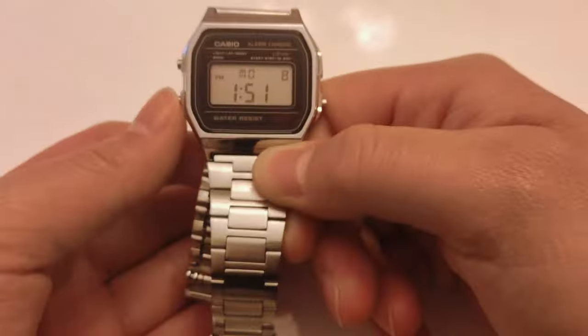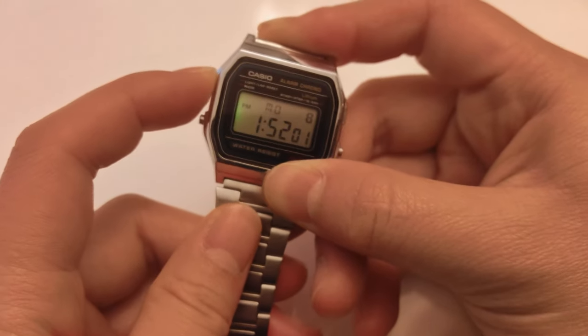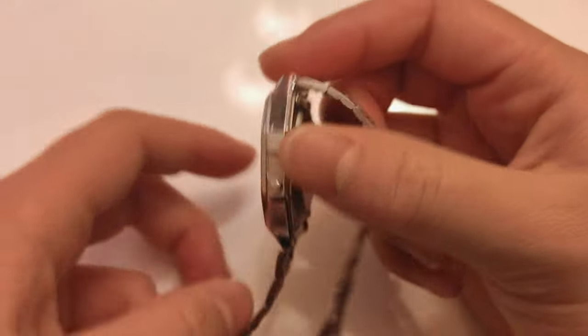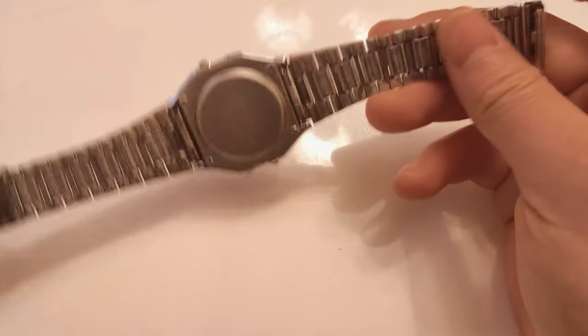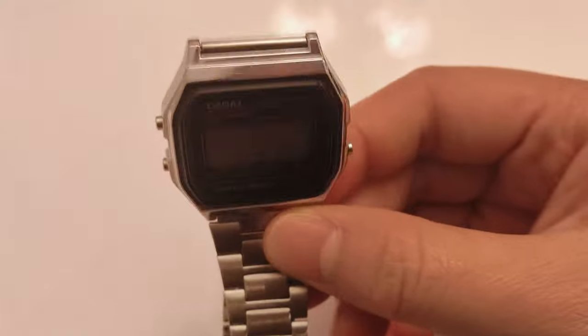This is a quartz watch, which means it runs off battery, and it's pretty light at 55 grams. It has a water resistance of 30 meters, but honestly Casio kind of underplays what this can do because it can definitely go deeper than 30 meters. I'm not recommending that, I'm just saying. And this has a mineral crystal.